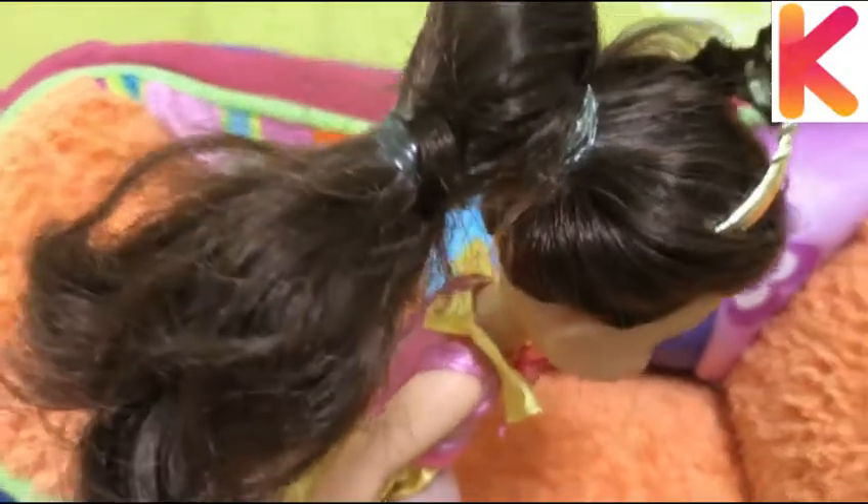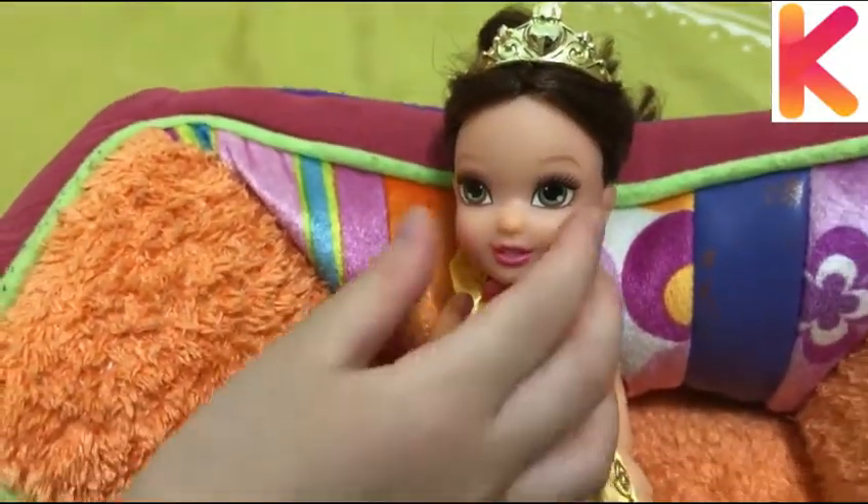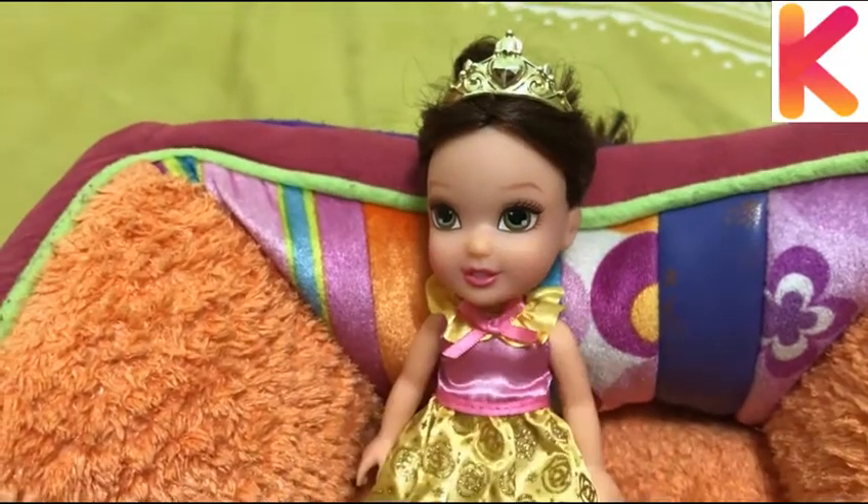She has brown hair like chocolate. She has a crown with a heart on top. She has kind of like some green and brown eyes.